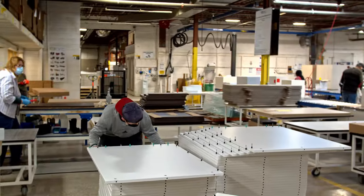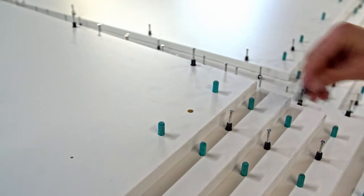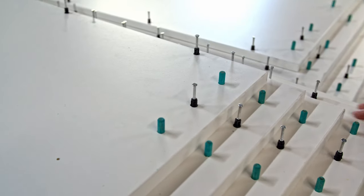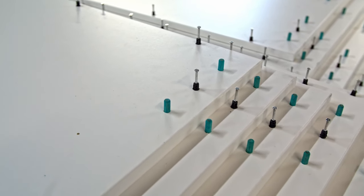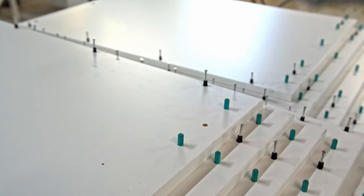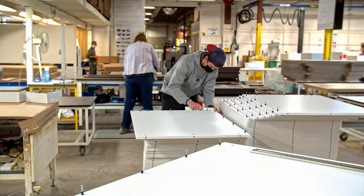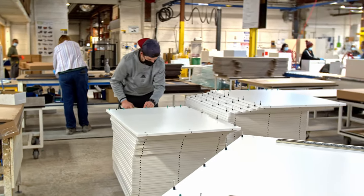BRC has chosen to use a pin and cam fastener to build our furniture — made in Germany and top quality. Removable and reusable is one of the many benefits. As an example, if a client damages a gable, we can remove and replace it very easily, allowing for a great environmental story. The pin and cam are strong, flexible, and when we make changes and modifications, they're easily done.